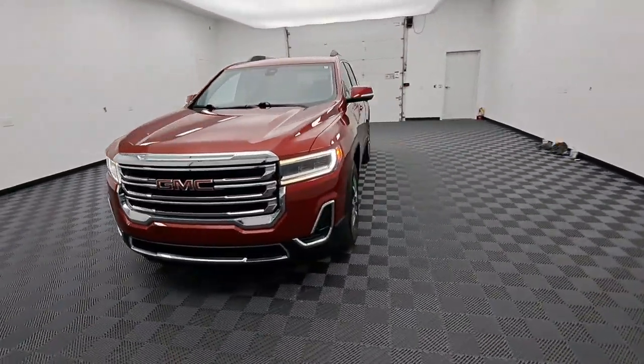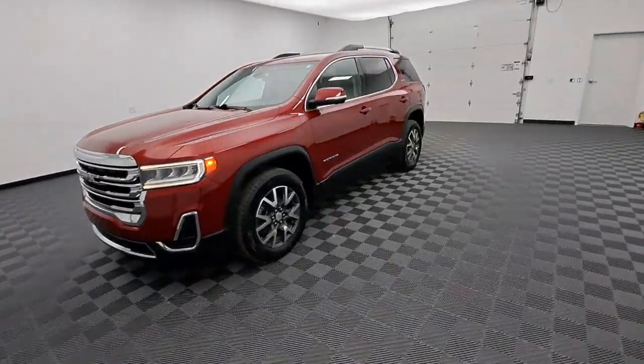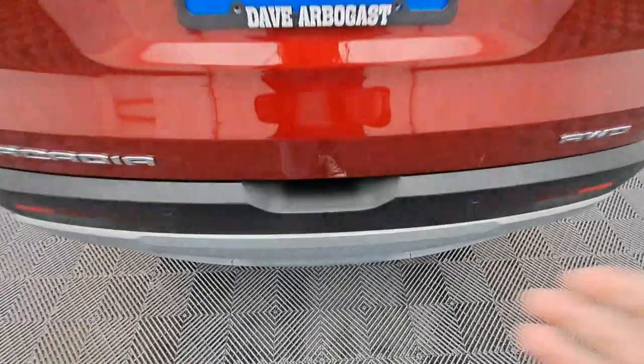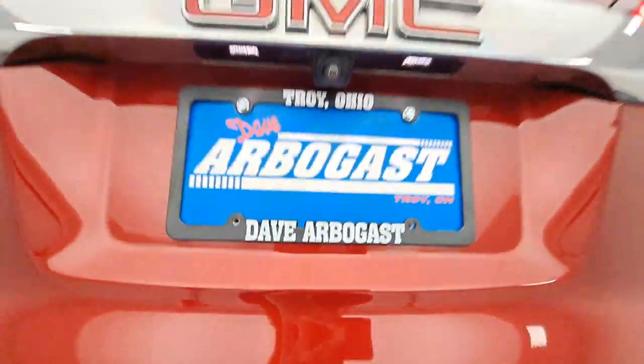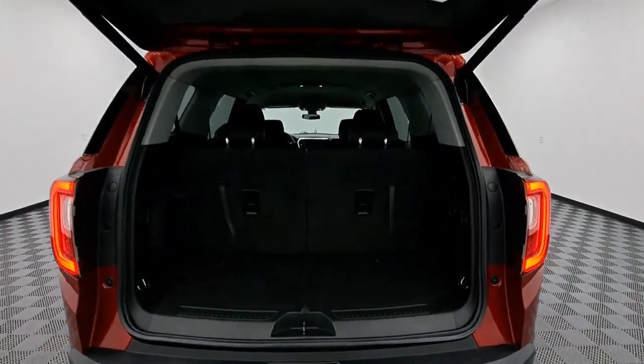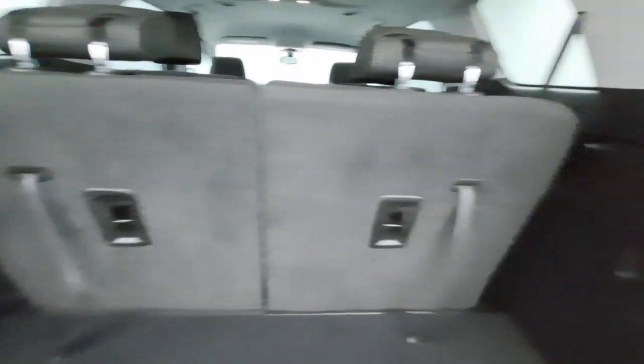The following are some of this vehicle's highlighted options: Wireless Apple CarPlay and/or Android Auto, heated driver's seat, keyless entry, all-wheel drive, heated mirrors, satellite radio, remote engine start, power liftgate, and backup camera.